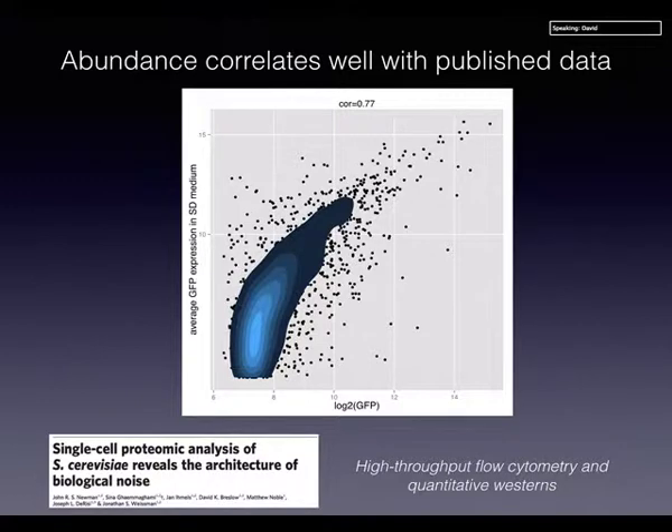To assess how well we're doing, we compared our GFP abundance data to a 2006 paper from Jonathan Weissman's group who used flow cytometry on a similar GFP library. We correlate pretty well with them. We also compared to an earlier 2003 paper using Westerns, which also correlated quite well. So the abundance measurement looks good.